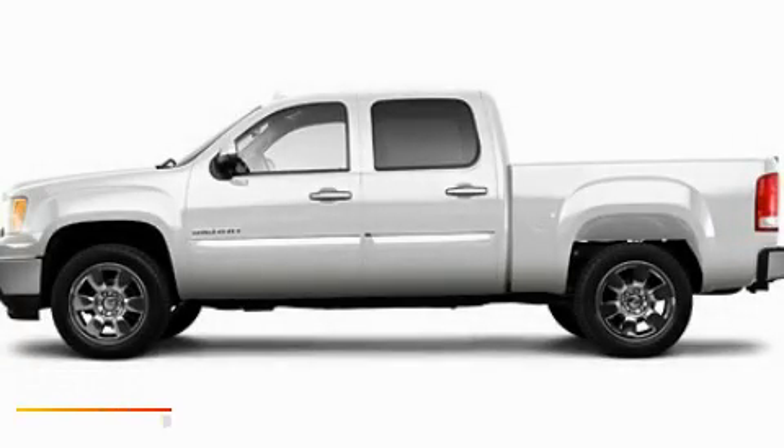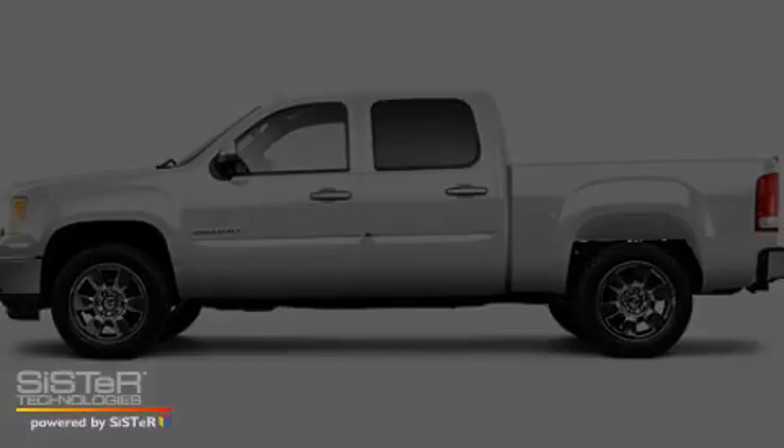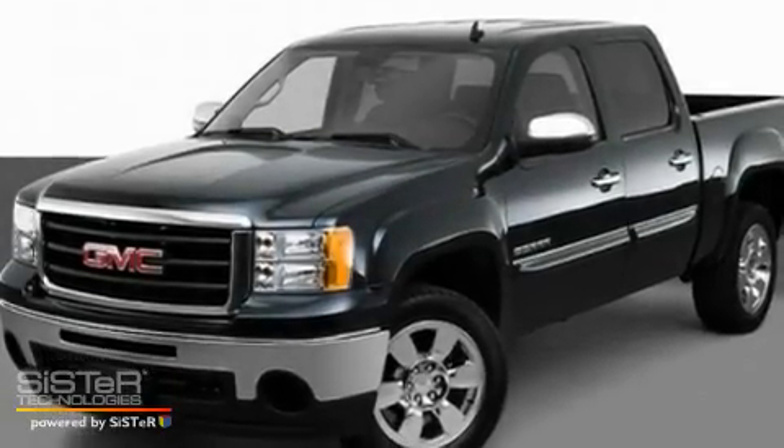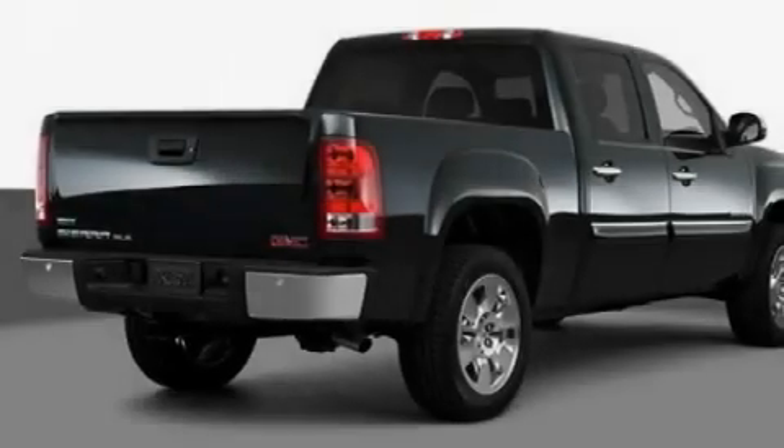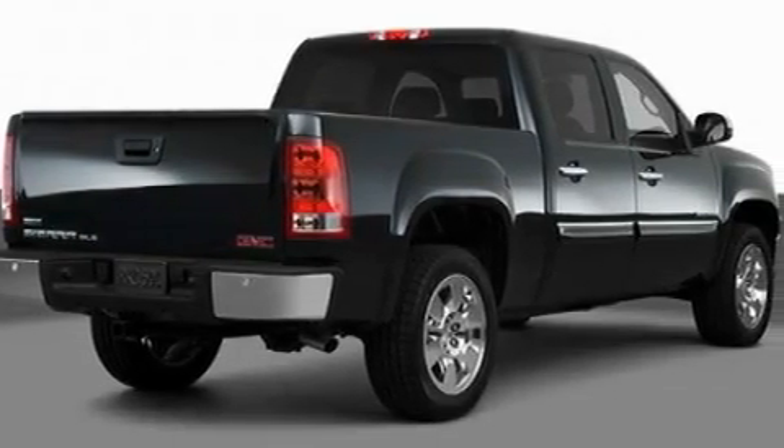This is a 2010 GMC Sierra 1500. It has what you need for work as well as what you want for play. It has a 5.3 liter 8 cylinder engine and an automatic transmission.